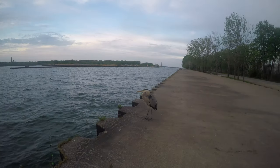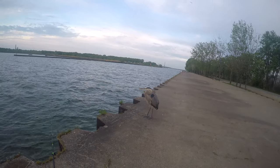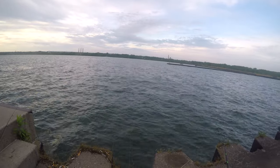This is my buddy — he comes here and I feed him small perch almost every morning. Just a little short clip of me fishing out at the pier. This is North Pier, Erie PA.